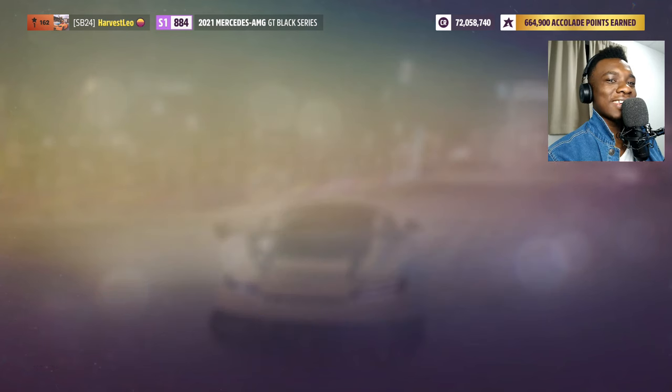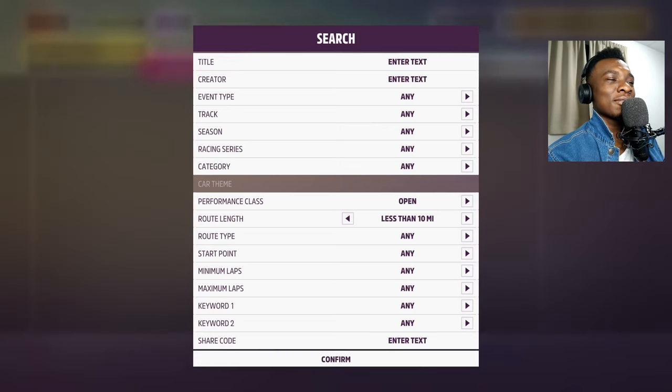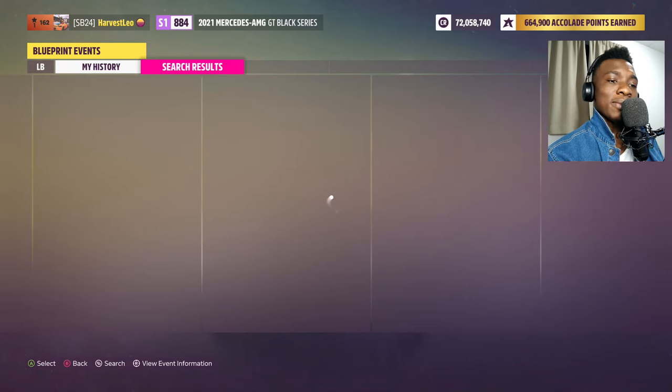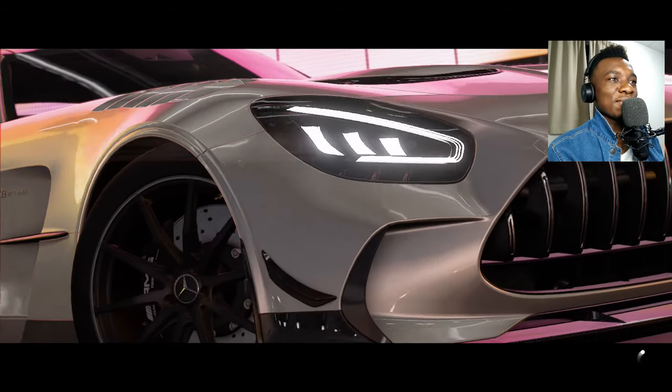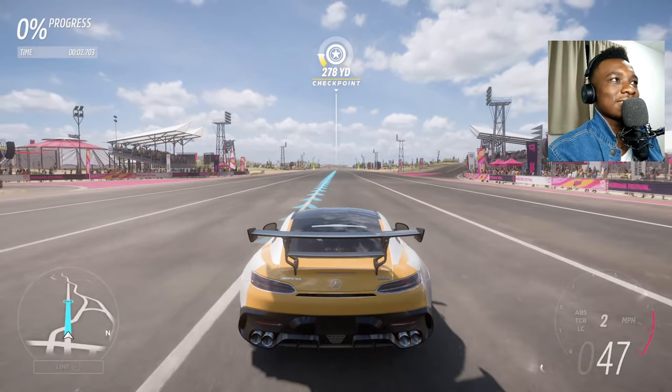Maybe it's scared because the GT3 RS is coming. Everything about the Black Series is shaky. I don't think it'll be faster than the GT3 — but actually, with 720 horsepower versus 503, maybe it will be. The GT3 might win because it has around 500 pounds less weight. That's a lot — that's probably why the Black Series needed so much more horsepower to compensate.